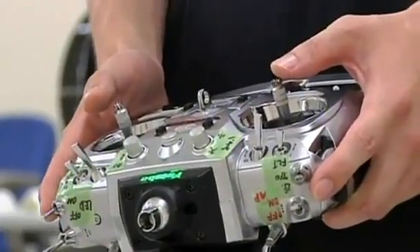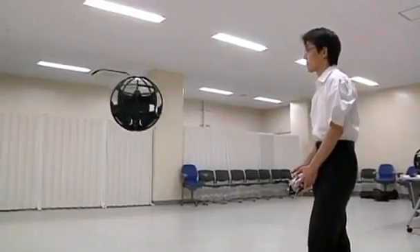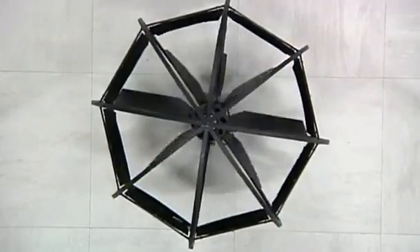Fumiyuko Sato, a researcher from Japan's Ministry of Defence, invented and built the unmanned aerial vehicle from parts purchased at consumer electronics stores. It boasts eight maneuverable rudders and three gyro sensors to keep it upright, and it's extremely lightweight, thanks to its carbon fiber and styrene components.